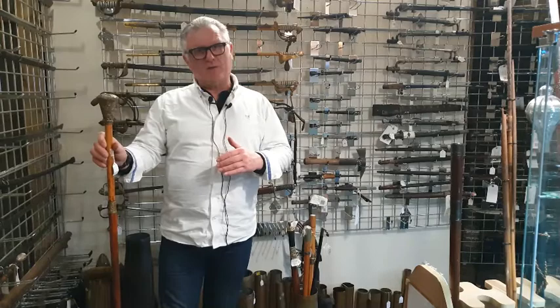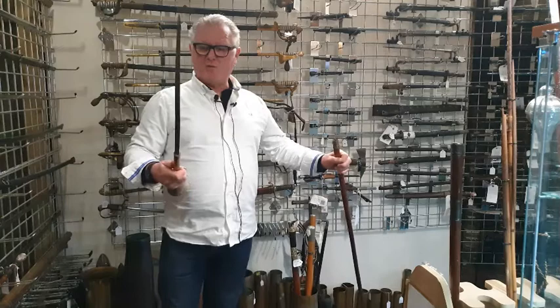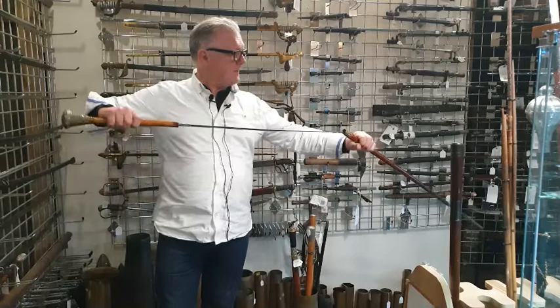I've got a nice Georgian example here from the 1700s, and they would have walked with sticks like this in those days. If they came across any problems, they would be able to deal with it with this beautiful blade. It's engraved and etched — it's a lovely example.